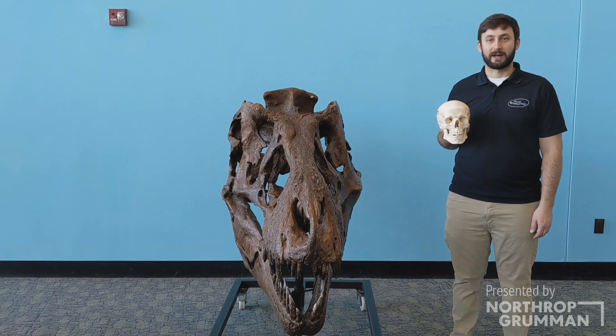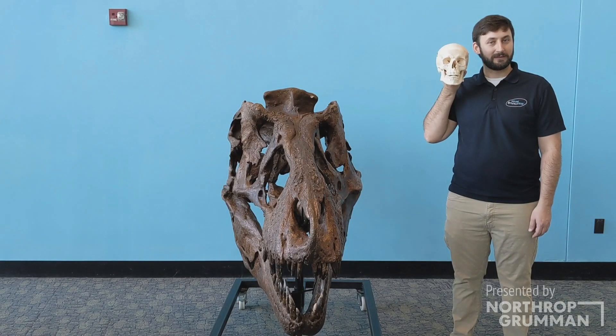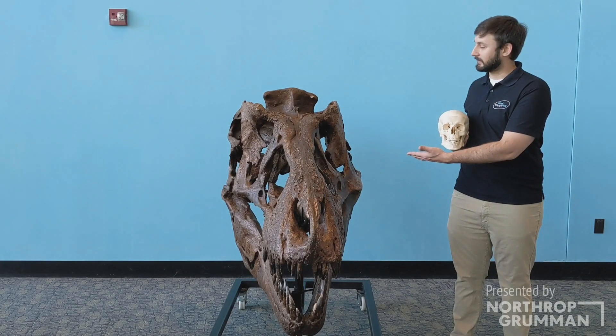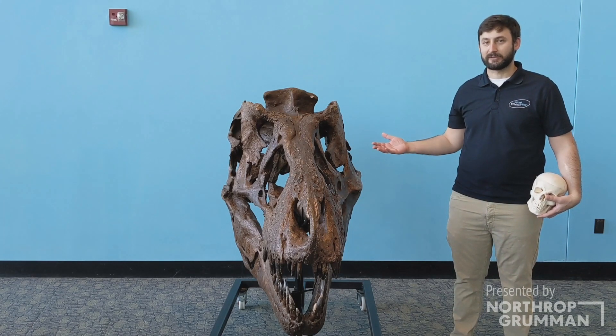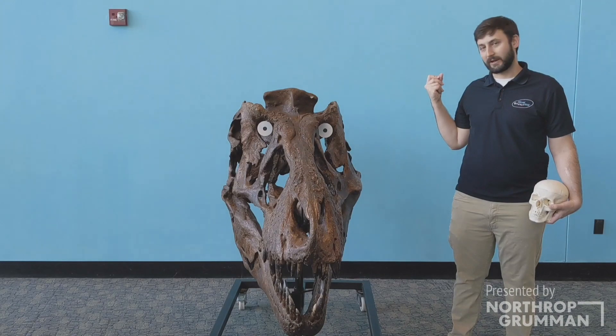Other animals with forward-facing eyes include humans and the T-Rex. Now, it can be difficult to tell where eyes are on a dinosaur skeleton, so... there we go.